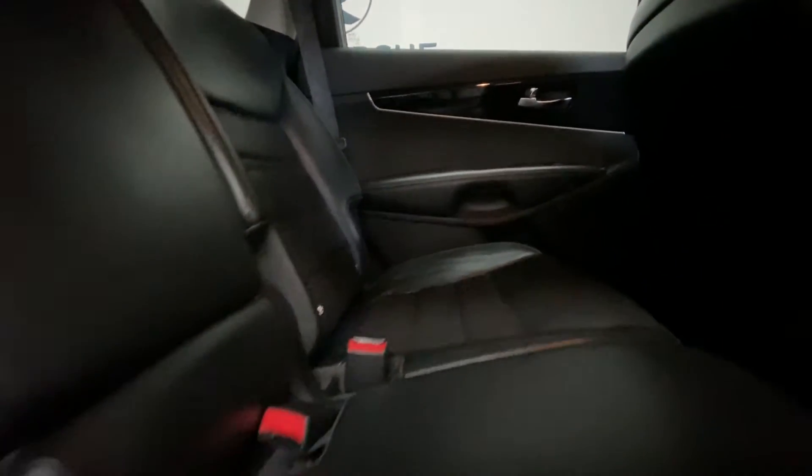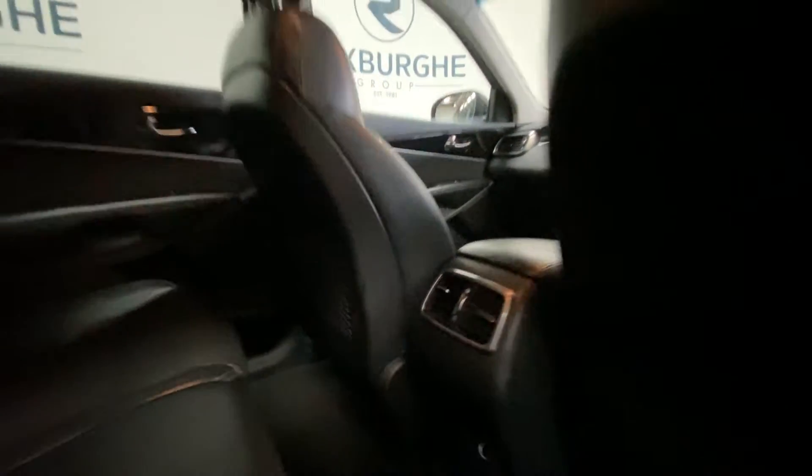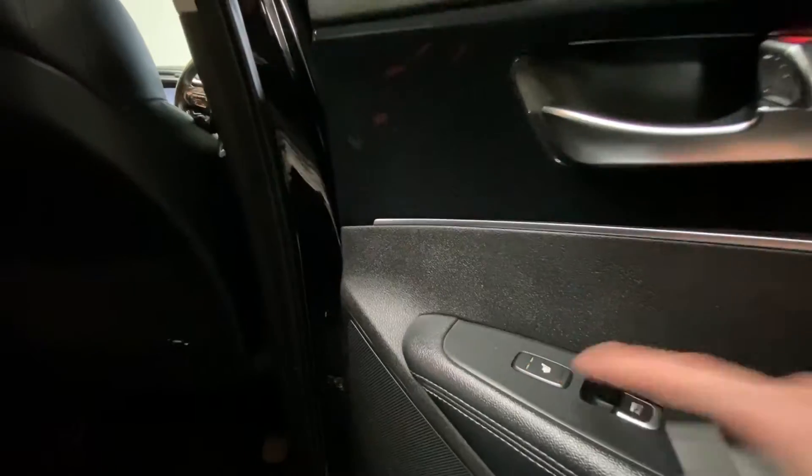Stepping inside the vehicle, the all black leather interior is in really nice condition. There are ISOFIX points at the base, rear climate control, and rear heated seats as well.